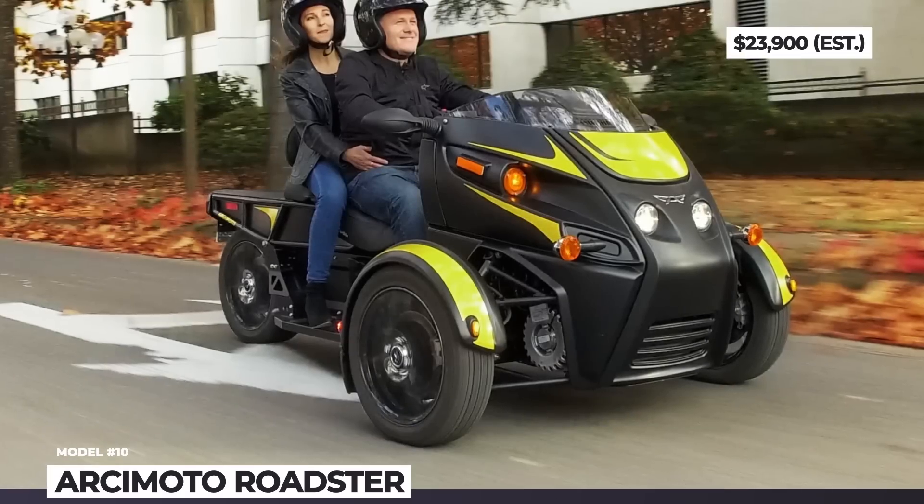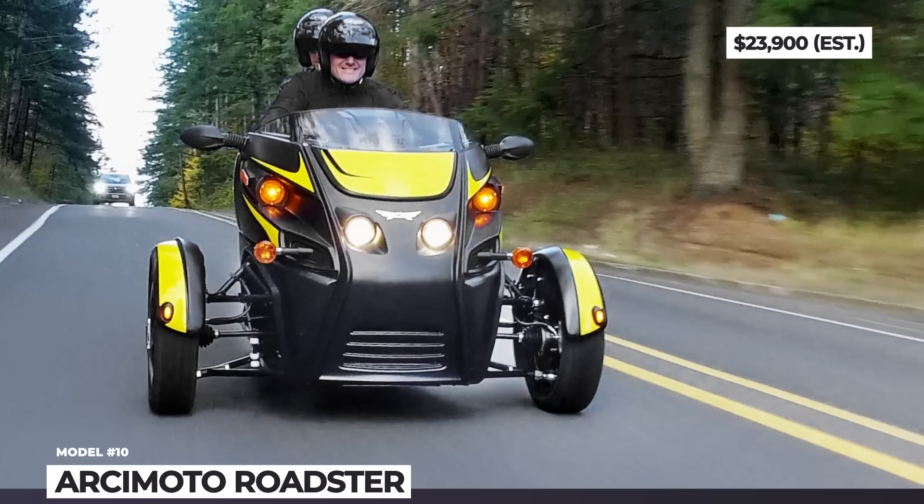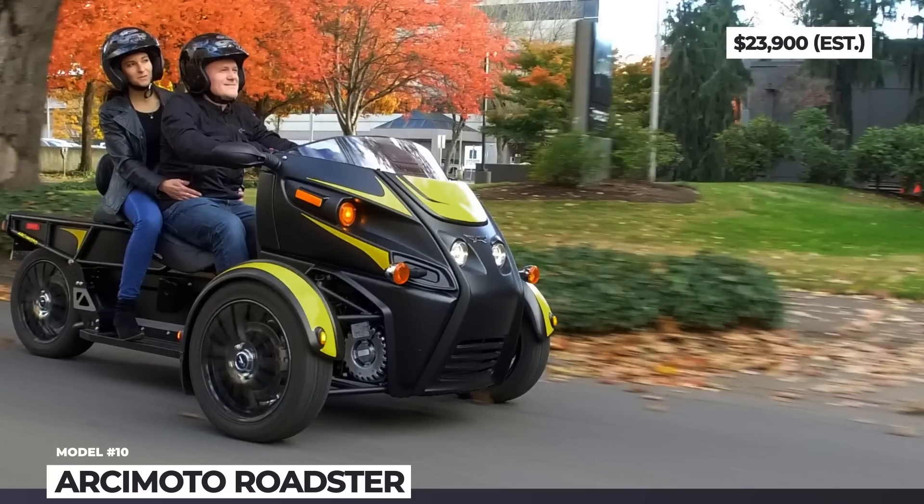For the price, the Arcimoto Roadster comes with hydraulic disc brakes, heated seats and grips, and Bluetooth speakers. You can also opt for lockable rear storage and extra holders for smaller items.